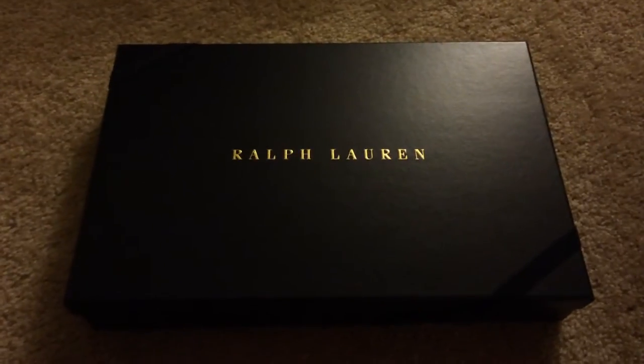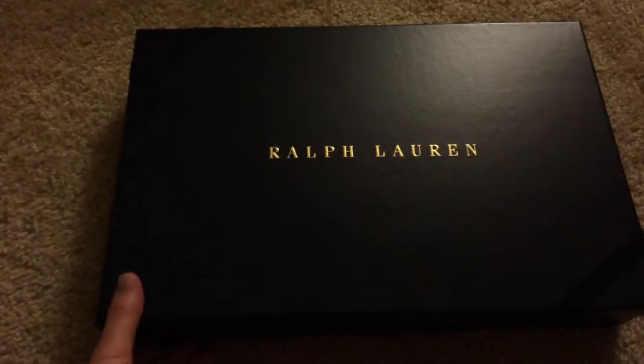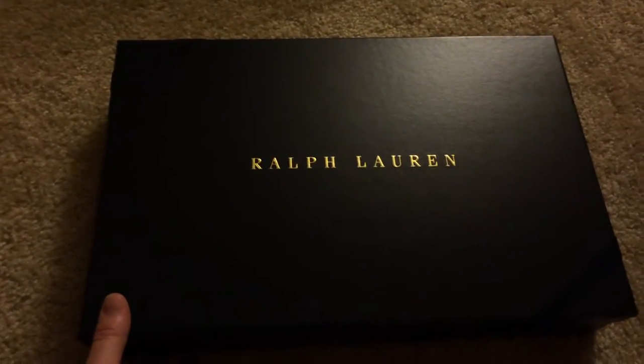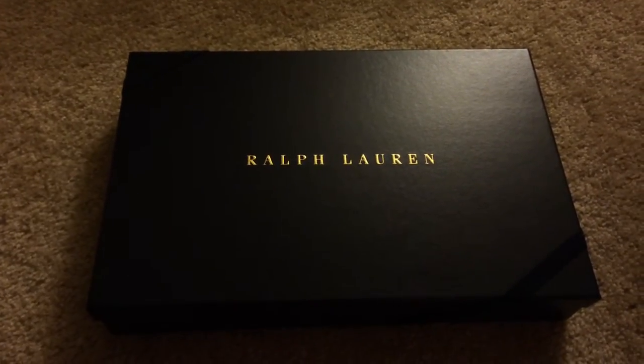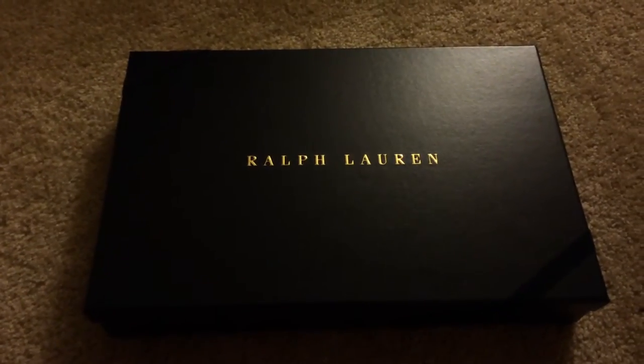This video is for anybody who's planning on getting a Ralph Lauren towel from Polo that has an embroidery on it. I know when I was ordering them I wasn't sure exactly how big it would be or what it was going to look like. They also give options for just letters or like a name.